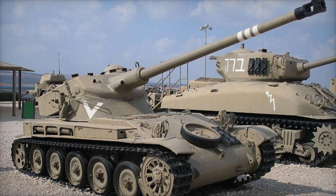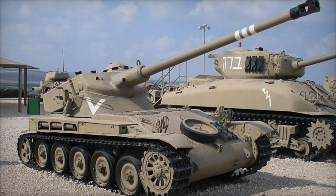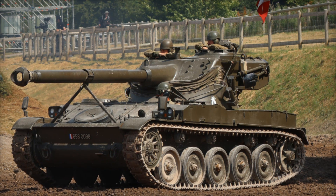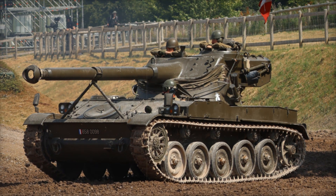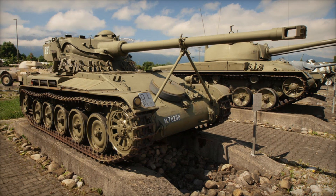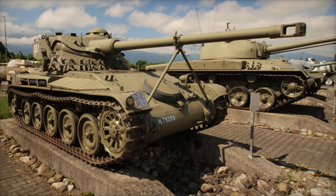Over time, the AMX-13 underwent upgrades, including a transition to a more formidable 90mm gun in 1966. This evolution showcased the tank's adaptability and its ability to keep pace with modern warfare. The oscillating turret became a signature feature of the AMX-13, setting it apart from other armored vehicles and highlighting its innovative design.